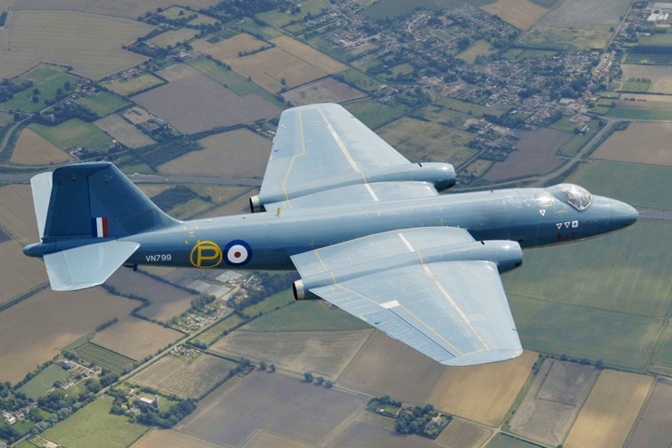The Cyprus-based squadrons and one of the RAF Germany squadrons disbanded in 1969, with the Singapore-based unit following in 1970. The three remaining RAF Germany units, which by now had replaced the old Mark VII bombs with newer but still US-owned B43 nuclear bombs, remained operational until 1972, marking the last Canberra bombers in RAF service.